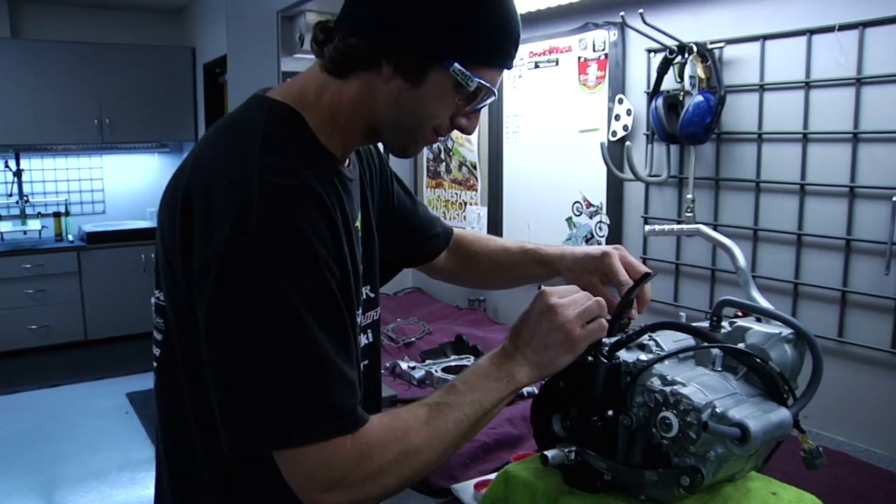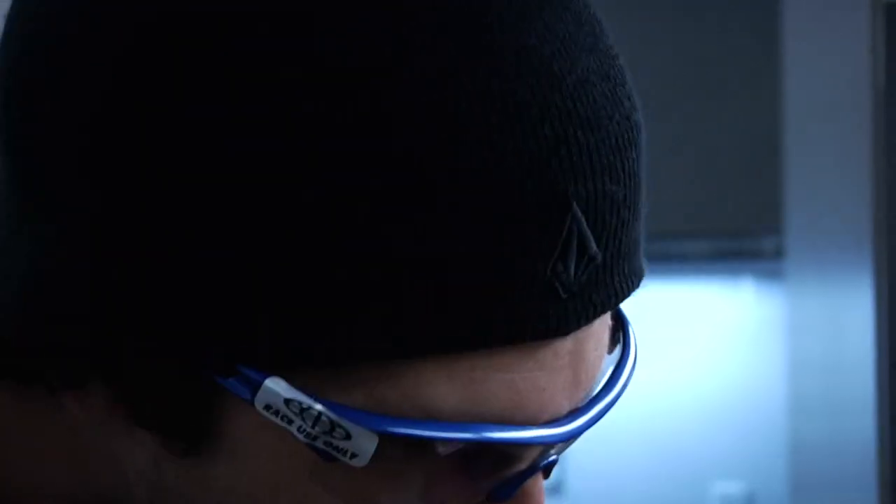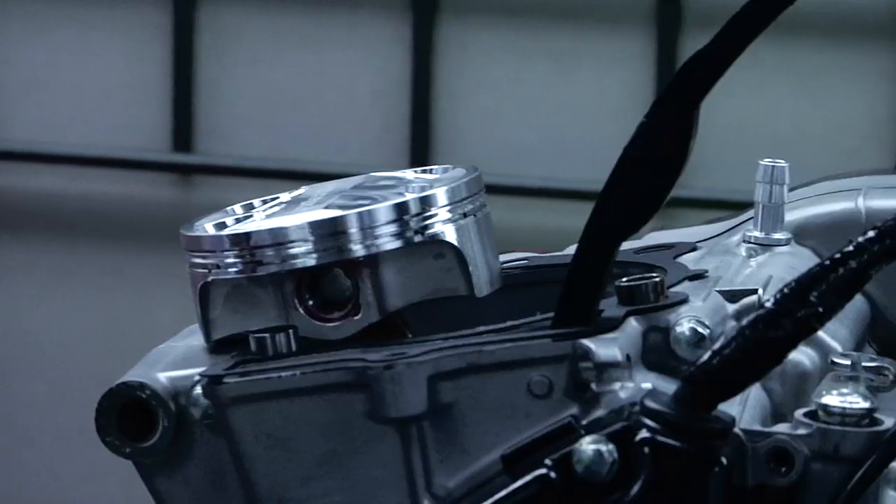Pro Circuit's high-compression piston kits are typically designed for use with stock rings. The piston may also be used with premium pump gas, saving the rider from having to use expensive race fuel.